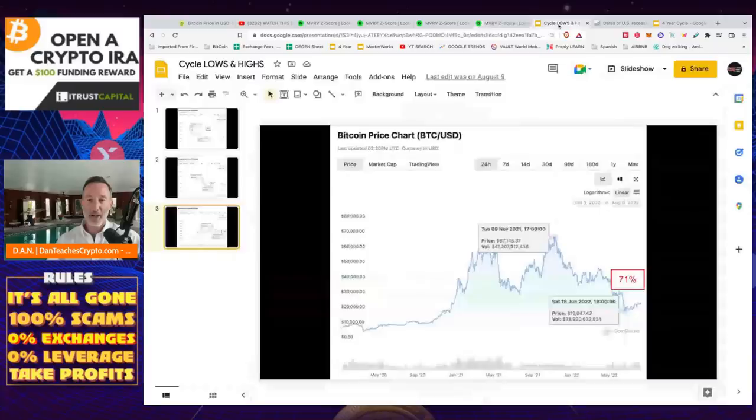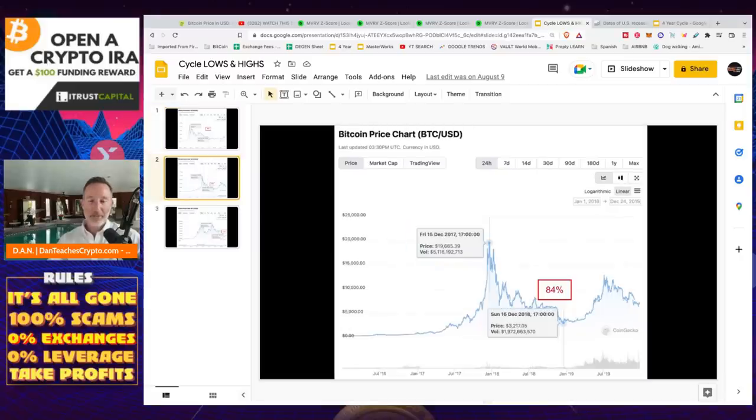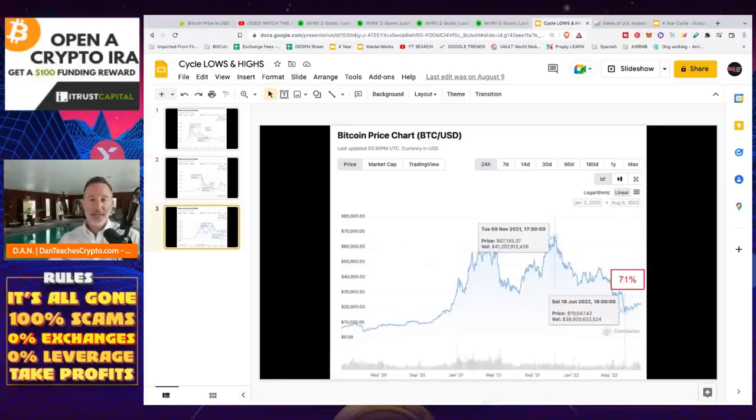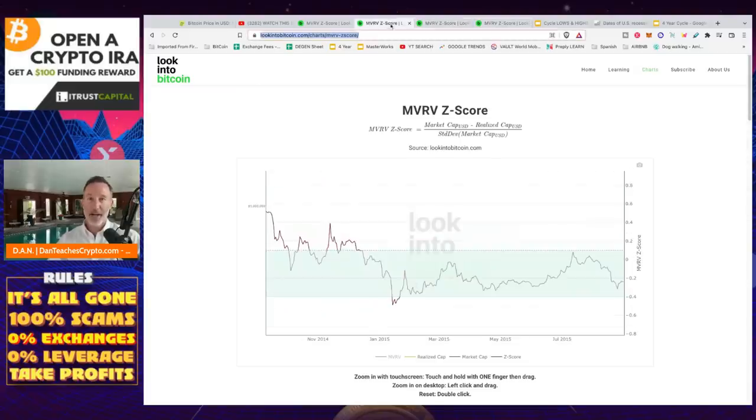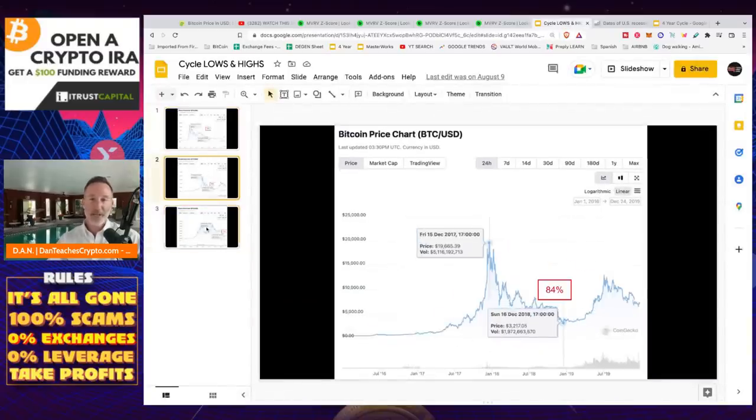When I take a look at the cycle lows and tops — the percentage between the top of 2013, that first cycle, at $1,127 — the absolute bottom was $172, which is about an 85% reduction. In the next cycle between 2016 and 2020, we had a high of almost $20,000 and a low of $3,200, which is about an 84% reduction. Now in 2021, we had a high of $67,145 but only a low of around $19,047 — some say $17,400 depending on the data — that's only around 71–75%, which hasn't really bottomed. So what would it look like if it was 85% or 84% from the all-time high of $67,000?